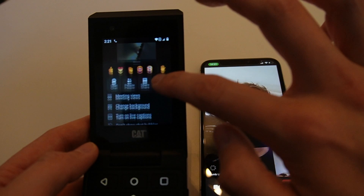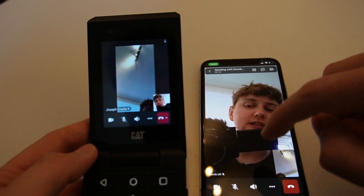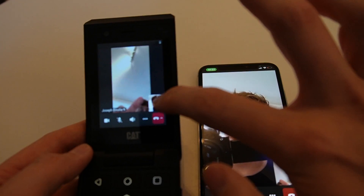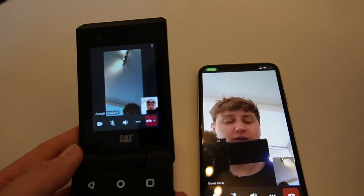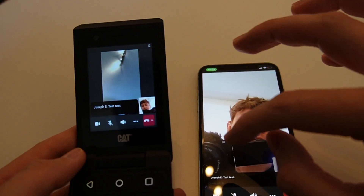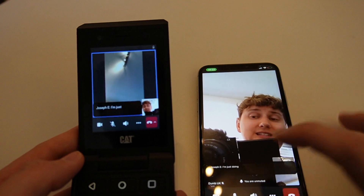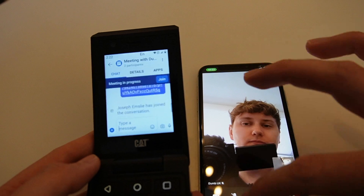I can also toggle my camera, and I'm also able to turn on live captions if that is required. Let me turn on live captions on this one too. I'm just going to test and see whether I can turn my camera around — on the CAT S22 Flip. Everything works pretty well, to be honest. There's going to be a bit of an echo while I just test these captions. Perfect — you can see that captioning is also working. So pretty much everything is working as you'd expect.